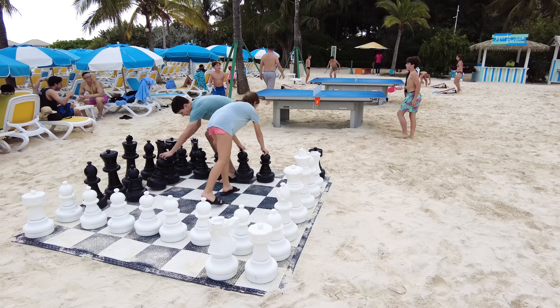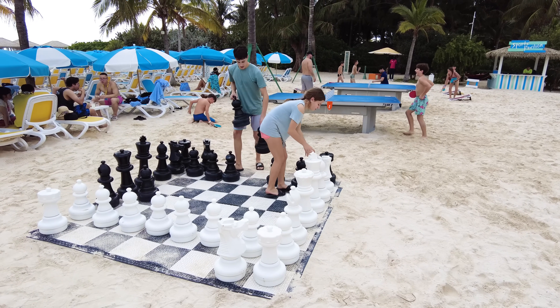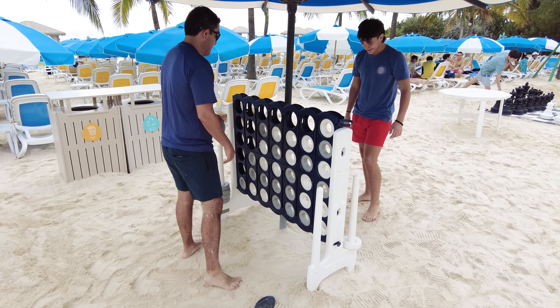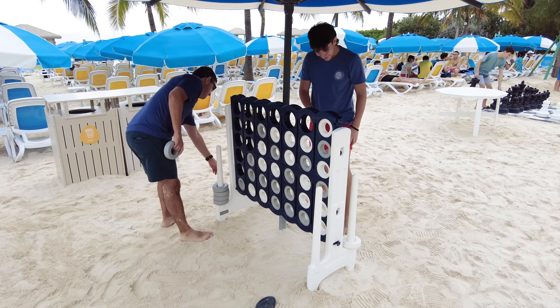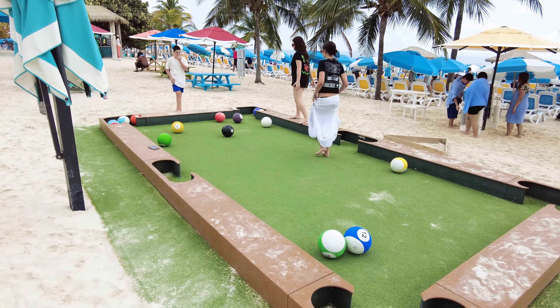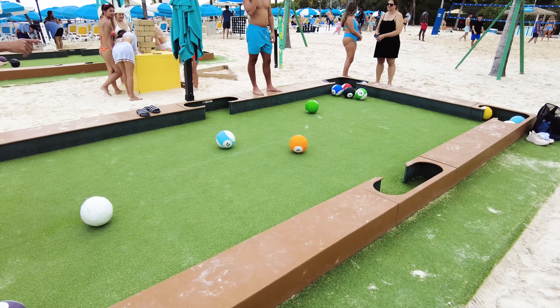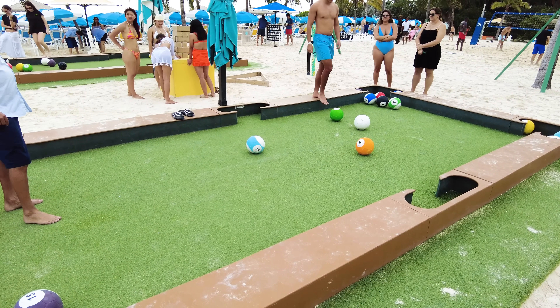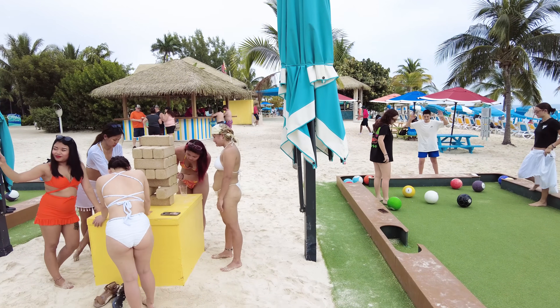There's also beanbag toss and life-size chess. It's really neat that Royal Caribbean provides all these activities for guests to enjoy, first come first serve. The life-size billiard table is a really fun one — it combines soccer and pool. My kids always enjoy playing this one. There's also Jenga. It's nice having those options there.